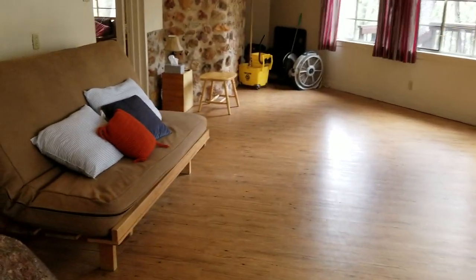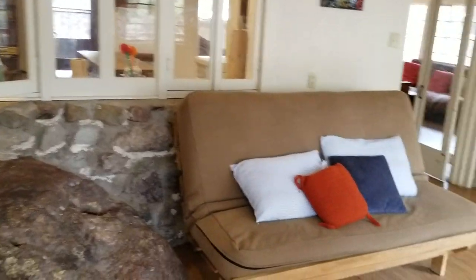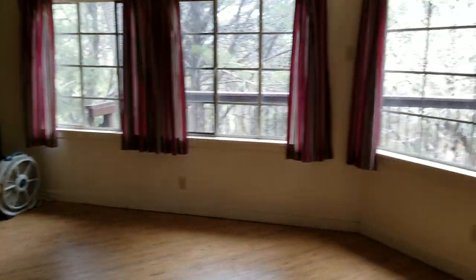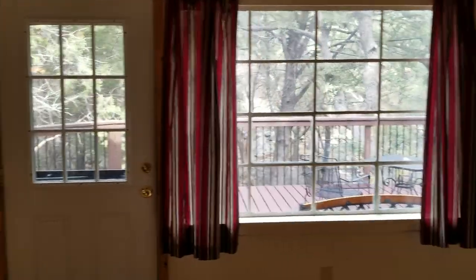Here's the second living room. You can also close it off like a bedroom. Another futon here, and all your fans. It's really bright and beautiful in here.